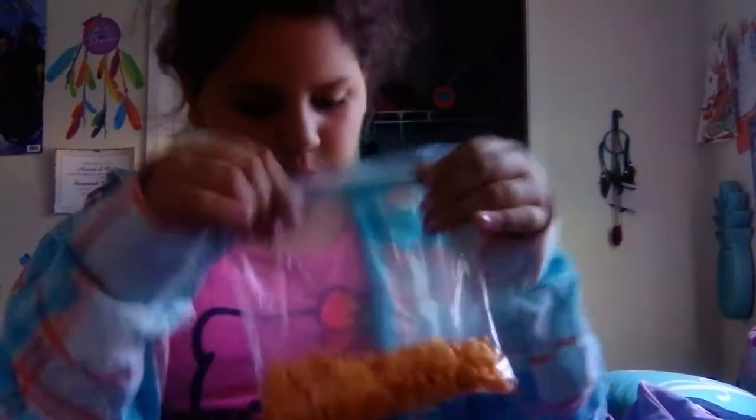I have a snack — I have some goldfish. This is my snack. I don't really like goldfish, but yeah.